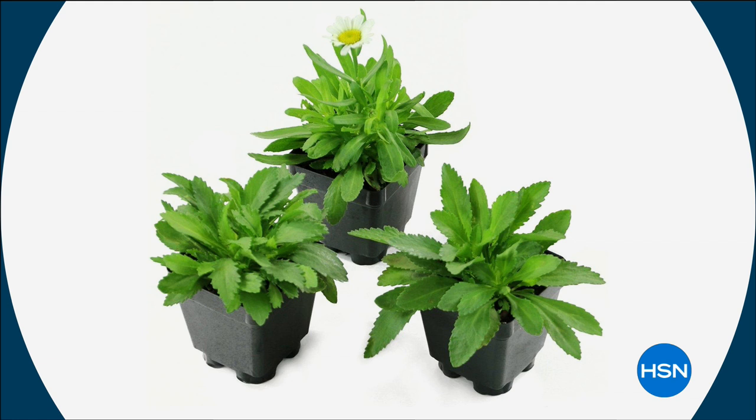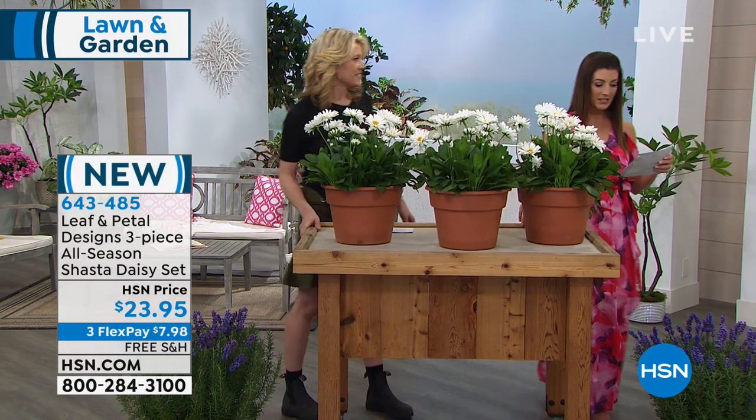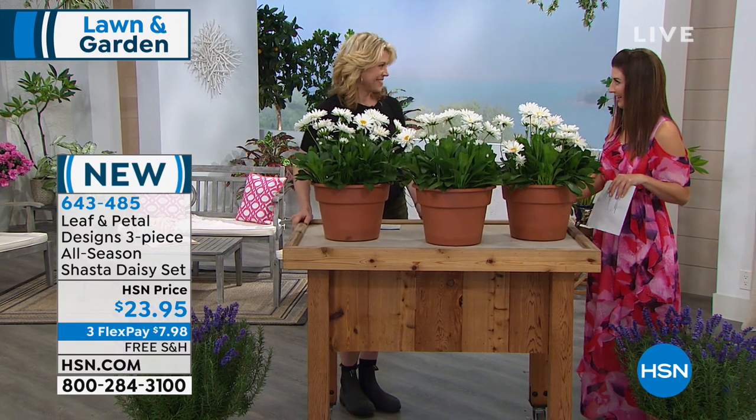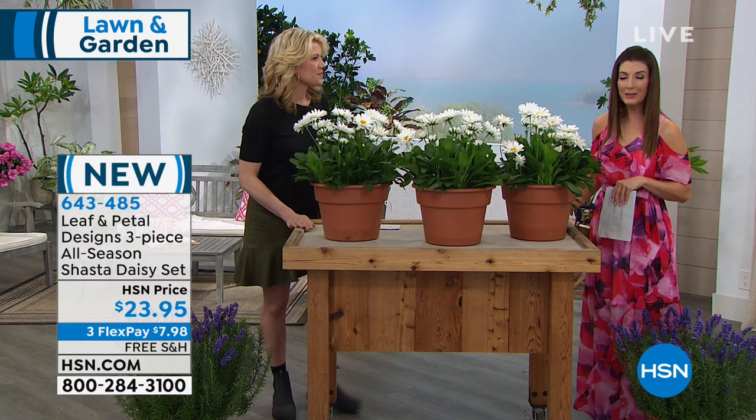You're getting three plants in the pack. Let me introduce Rochelle Greyer — master gardener, garden designer, and landscape designer. This is from Leaf & Petal, a wonderful company brand new to HSN that is hand-selecting really beautiful plants exclusively for our HSN viewers.